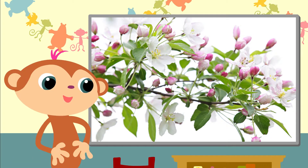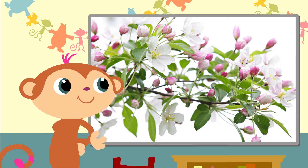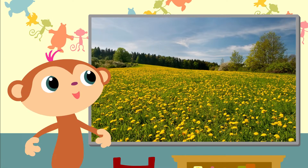Oh yes, the buds look beautiful. Yes, beautiful. Whoa, look at the yellow flowers — so many of them.